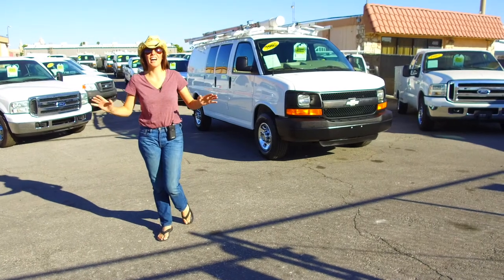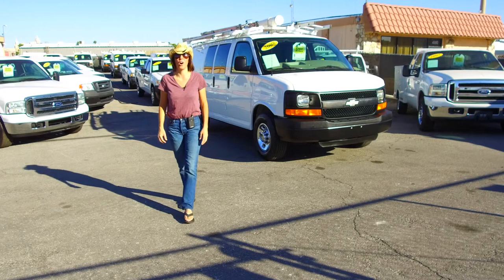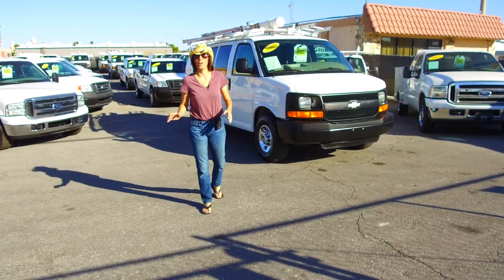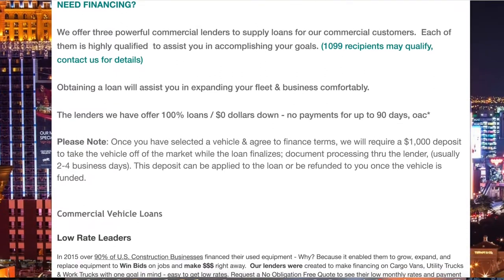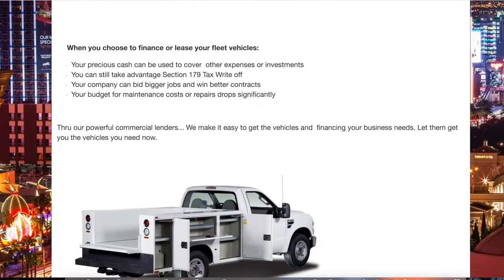So go to the website anytime, night or day, and you will be abreast of exactly what we have going on here. If you are a commercial business owner and you need a loan for your fleet vehicles, we have three powerful lending solutions with multiple sources to get good, bad, and indifferent credit financed.